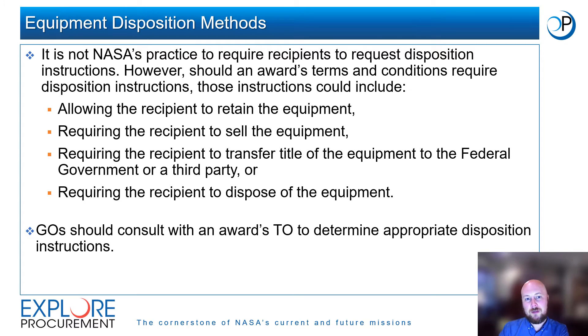NASA does not typically require award recipients to request disposition instructions. However, should an award's terms and conditions require disposition instructions, those instructions could allow the recipient to retain the equipment, require the recipient to sell the equipment, require the recipient to transfer title of the equipment to the federal government or a third party, or require the recipient to dispose of the equipment. If disposition instructions are required, GOs should consult with the award's TOs to determine the appropriate instructions for that specific award.